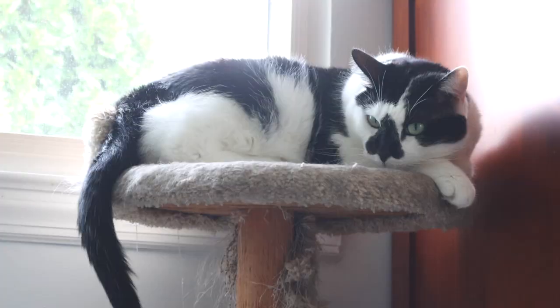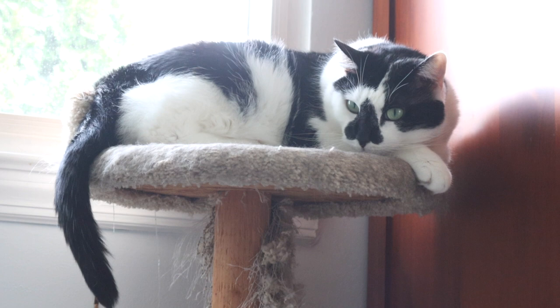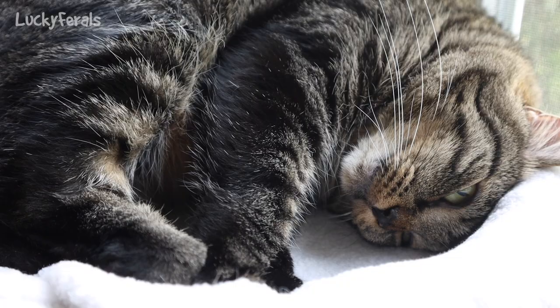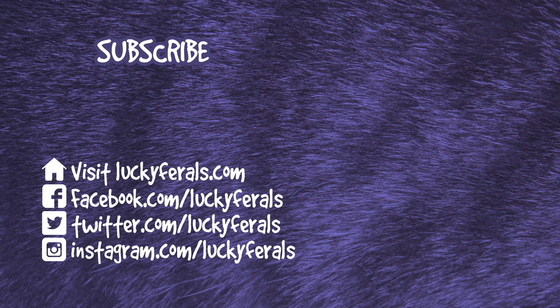Once again, September is National Preparedness Month. So if you can take some time to stock up on wet cat food, dry cat food, kitty litter, some bottled water, and anything you think your cats would need if the stores were closed, if there were supply chain issues, or if you weren't able to go shopping for a while — please do so. Thanks for watching. Thank you for watching this Lucky Ferals video. If you enjoyed it, please give it a thumbs up, please subscribe if you'd like me to post more videos, and please make sure to check out these other videos that were selected especially for you.